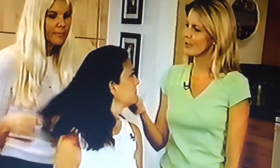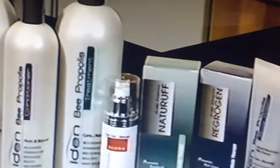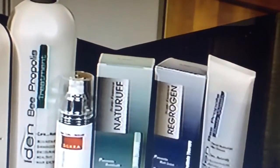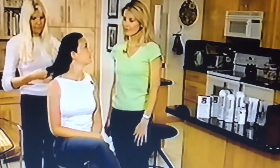It smells really nice. What do you think? Actually, I just recently started using Aiden shampoo and conditioner. They made my hair look wonderful — it used to be really dry. Aiden uses Propolis, which is actually what honeybees use to protect their hives. It's an antioxidant.